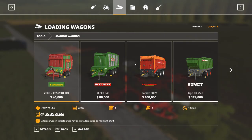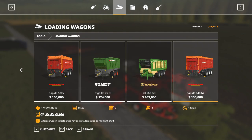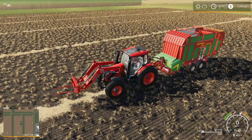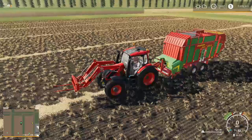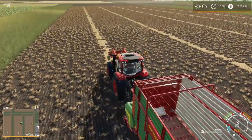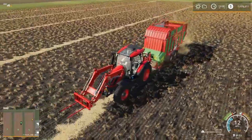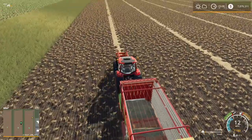Next we've got loading wagons - how convenient because we just made nice neat windrows. Loading wagons allow you to pick things up from the ground and pull them right in. These come in various shapes and sizes, and they do tend to be fairly expensive. So right here I have a forage wagon or loading wagon - all I have to do is turn it on, you can see that header drop down to the ground. I run along my windrow and it's now going to collect the straw off the ground and put it right into the trailer so I can transport it somewhere safe.